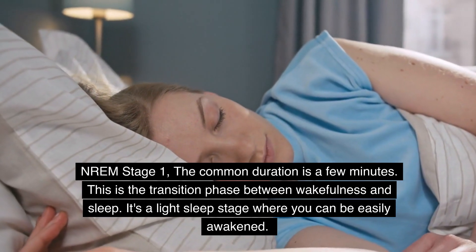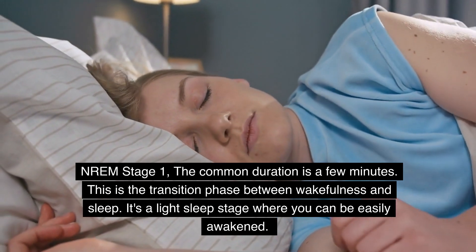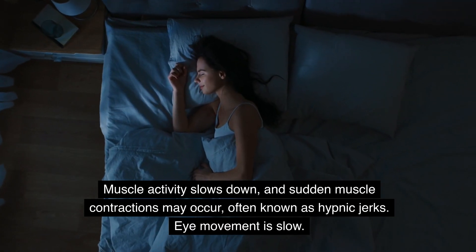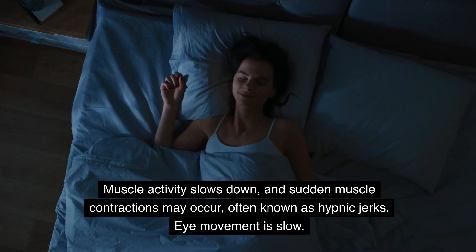In NREM Stage 1, the common duration is a few minutes. This is the transition phase between wakefulness and sleep. It's a light sleep stage where you can be easily awakened. Muscle activity slows down, and sudden muscle contractions may occur, often known as hypnic jerks. Eye movement is slow.